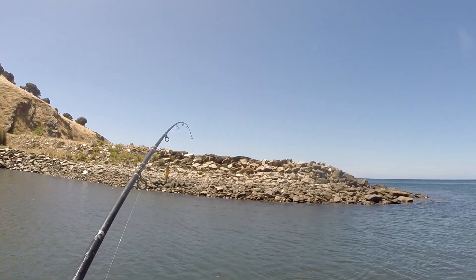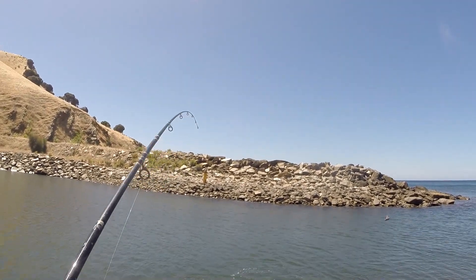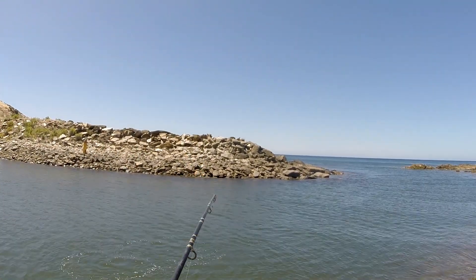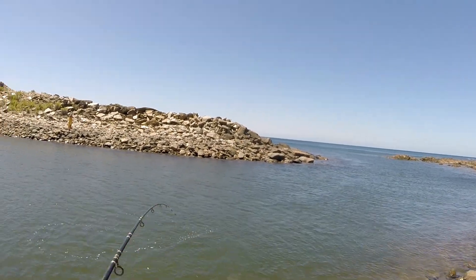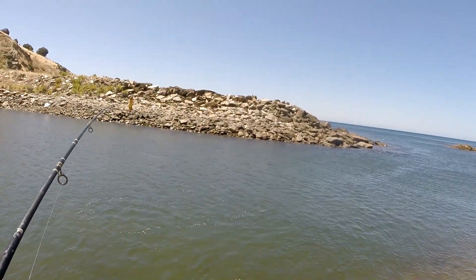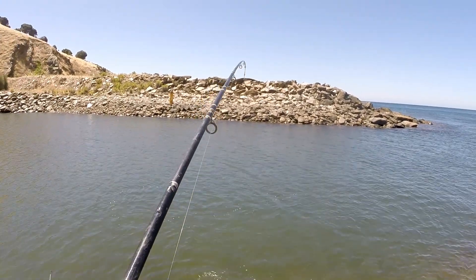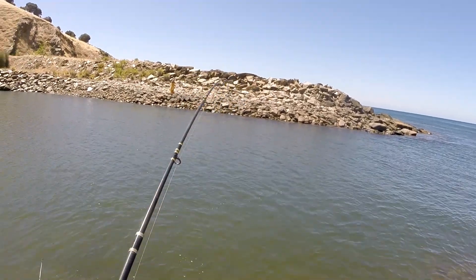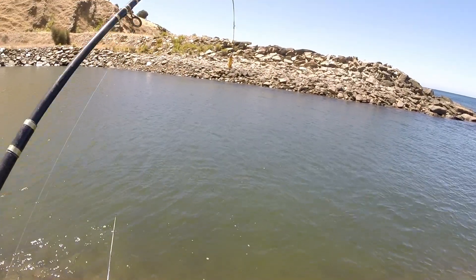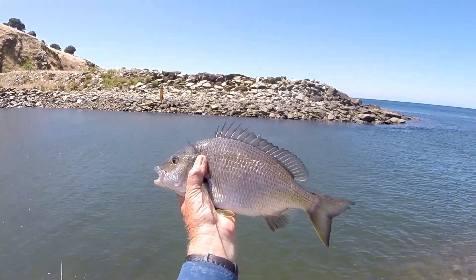Another nice little bream — actually probably not quite so little. Good fight, it's definitely better than the others I've been catching. Oh yeah, nice bream.